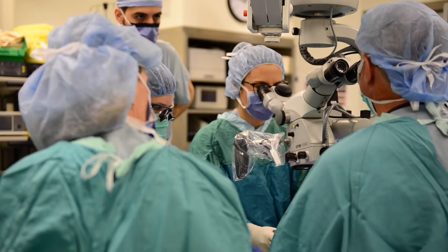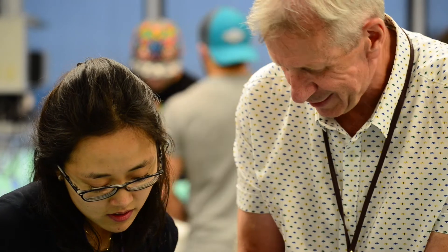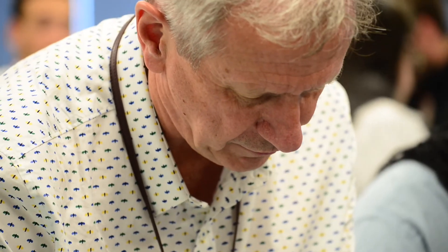Residents that come to train through our program get a very strong clinical experience, and I think that's been a big strength of ours through the years. We have staff that are very highly trained in their subspecialty areas and known internationally. The residents get a lot of flexibility in terms of being able to guide their experience and get exposure to cases perhaps that they want to see more of.